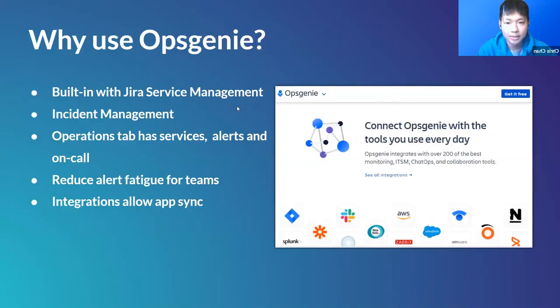OpsGenie is built into the Jira Service Management IT Service Management project template. In the left sidebar's Operations tab, you'll find Services, Alerts, and On-Call. OpsGenie can reduce alert fatigue — when multiple teams collaborate and share notification systems, OpsGenie consolidates all notifications and reroutes them to the right people, ensuring not everyone gets all notifications at once. With its many integrations, you can easily synchronize changes across apps.